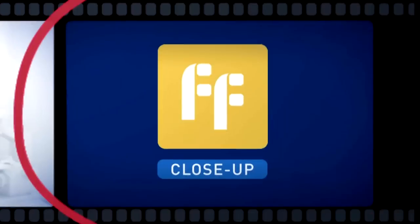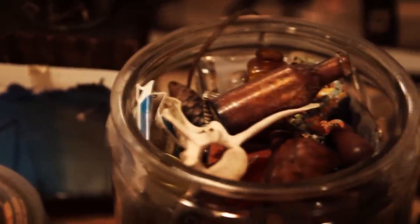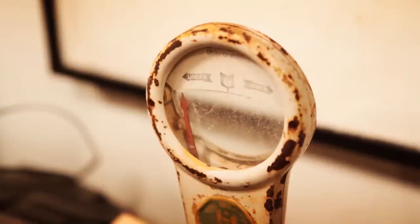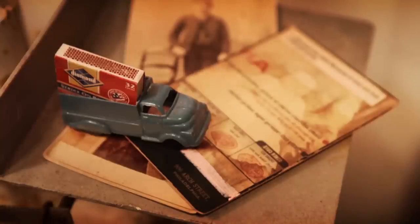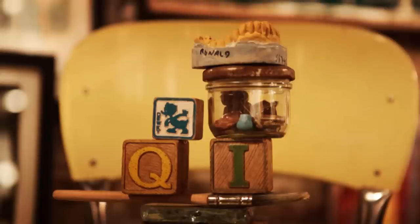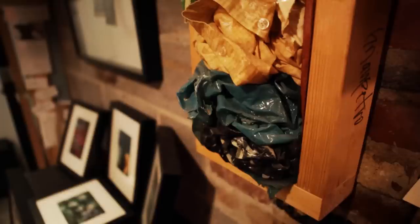He uses his mixed media art to give life to items that would otherwise be forgotten or thrown away. To Brian, these items symbolize hard work, ingenuity, and untold stories that can now live again in a different form through his art. There are so many items that took so much time, thought, intention, and labor to create — these functional, beautiful items. They need to be revered in some way.